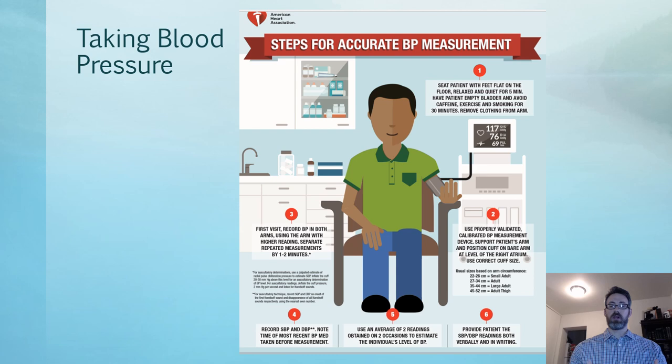Once you have them in the room and they're relaxed, wait five minutes, then take the blood pressure. They should be seated with their feet flat on the floor and arms relaxed, with the arm supported. The blood pressure cuff on the arm should be at about the level of the heart. The cuff should be of the appropriate size — this makes a difference in the reading, as an incorrect cuff could overestimate or underestimate the blood pressure.